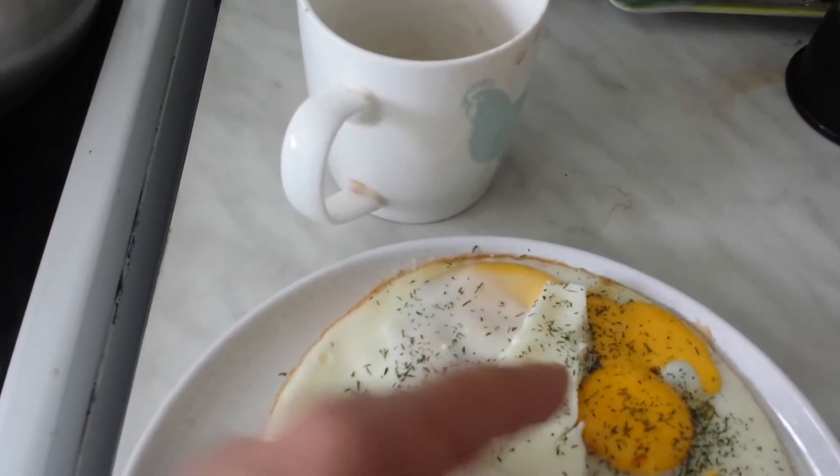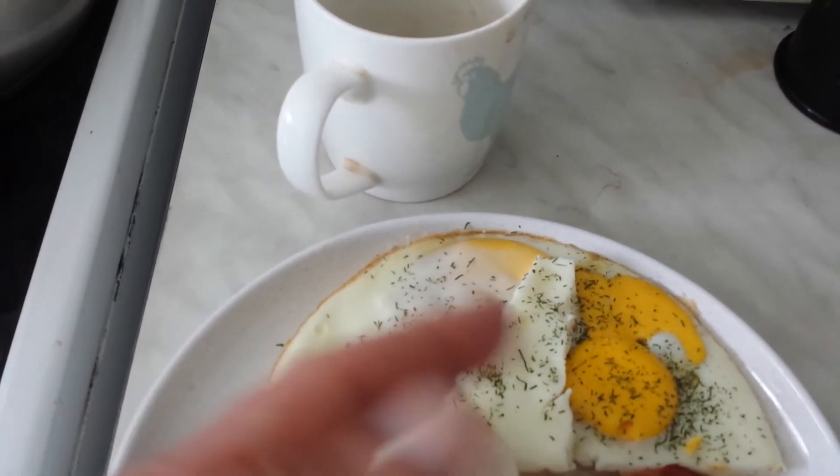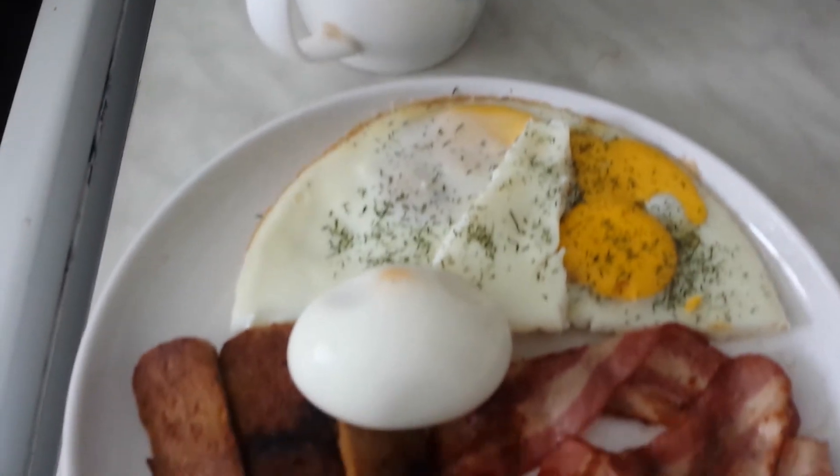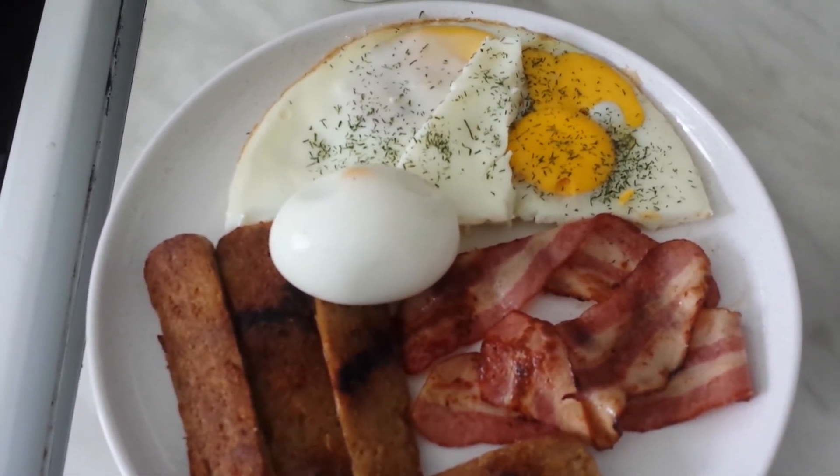To add dill to the egg — these have some fat so the dill will actually absorb or neutralize the fat in a way. It's a very nice herb, you can grow it, and this is the right time for it.